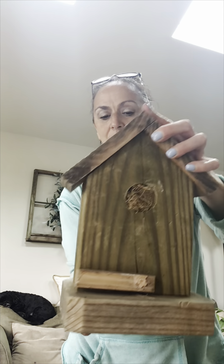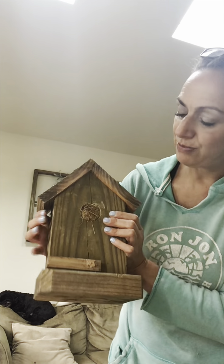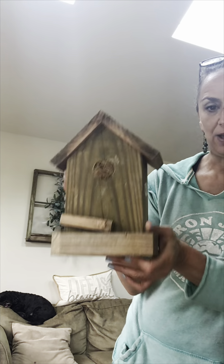Another fun summer item I got is this chunky bird — isn't it cute? I'm thinking I'm going to repaint this one either white, gray, or something like that. I paid three dollars for it.